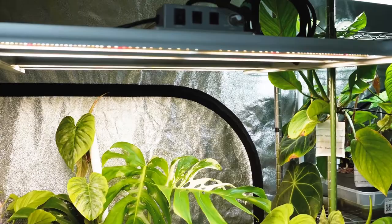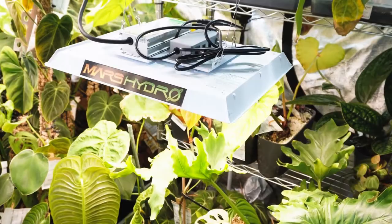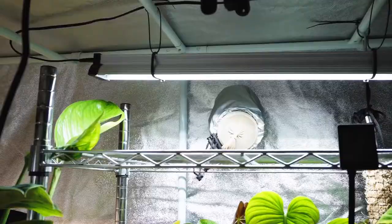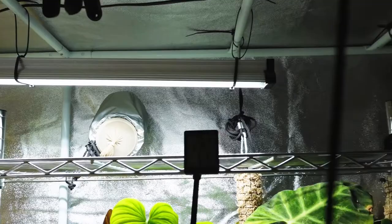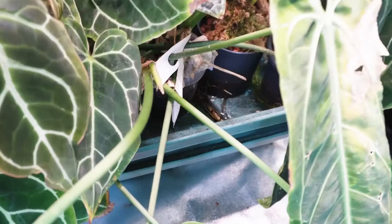But let's have a look at the tech in the grow tent. I'm using three different grow lights — two from Mars Hydro, one for the big ebb and flow system and one for the smaller ebb and flow system. I also use a grow light from IKEA which is working quite well.